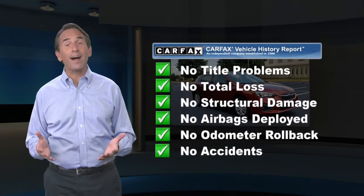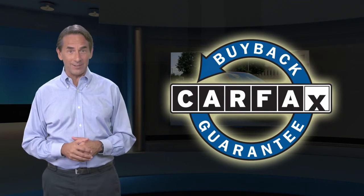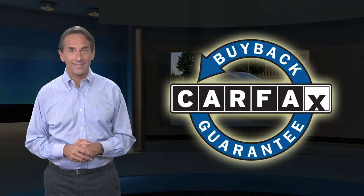Find this complimentary Carfax vehicle history report online or contact the dealership. This vehicle qualifies for the Carfax buyback guarantee. Have a good time.